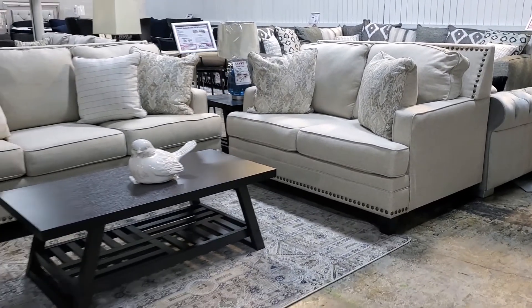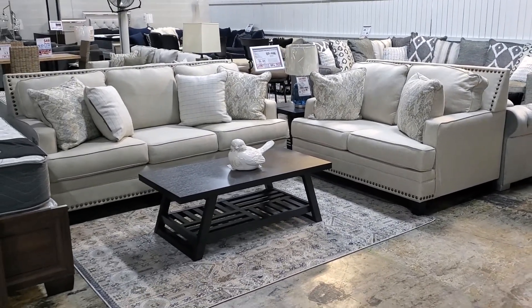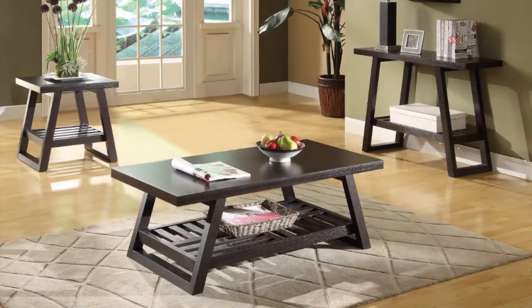The stylish, flared design and rich brown finish of the Watsonville coffee table offers an attractive transitional look. You can add the coordinating sofa and end table for additional storage and display space.